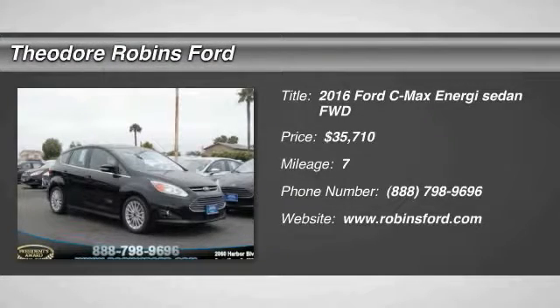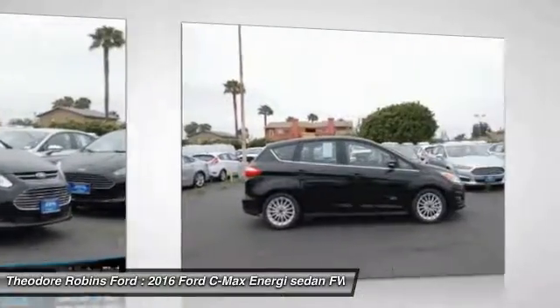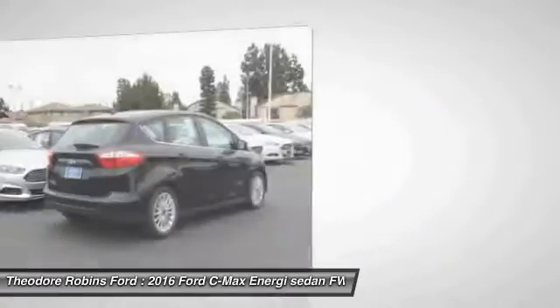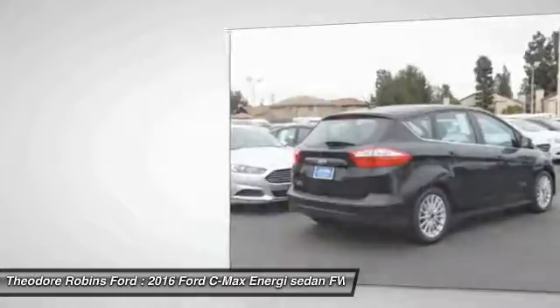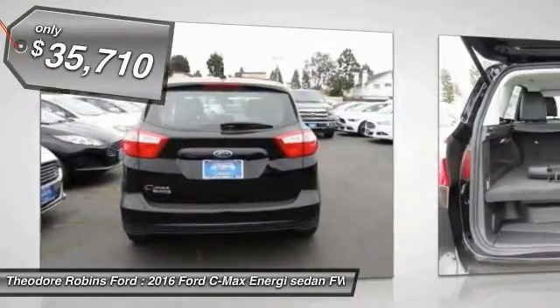2016 C-MAX. The Ford C-MAX was initially only available in Europe, but has found its way to the U.S. in 2012. With folding seats and ample cargo room, the C-MAX is available for almost any need. The style is what will catch you, and the mileage will surprise you, and is priced below $40,000.